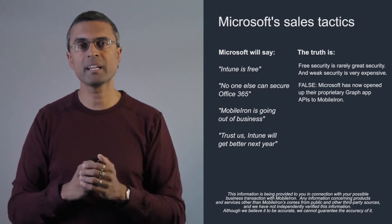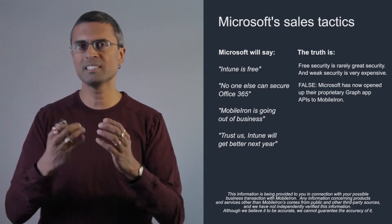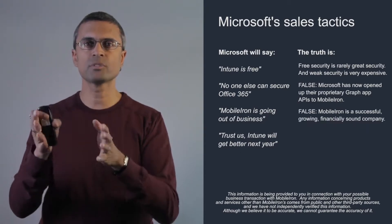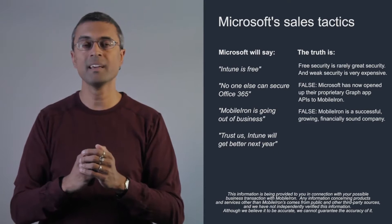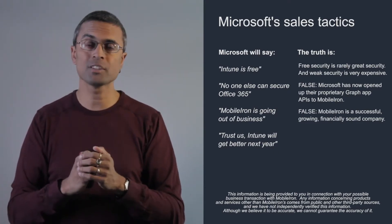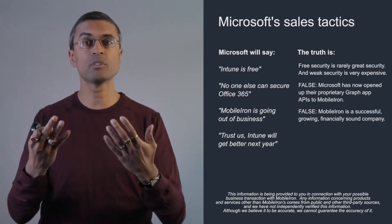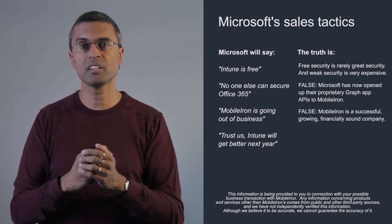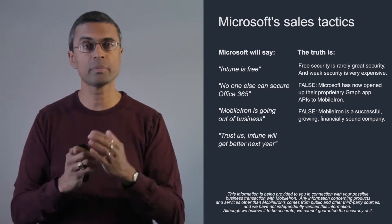Microsoft will also make claims like 'MobileIron is going out of business.' I always view these as desperate claims — and this is also very false. MobileIron is a successful, growing, financially sound company. We are always happy to talk to any customer or prospect about our finances, because it's something we're very proud of. We've grown the company over the course of the last 10 years and established an exceptionally strong business.